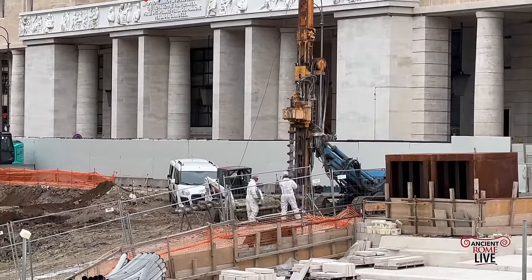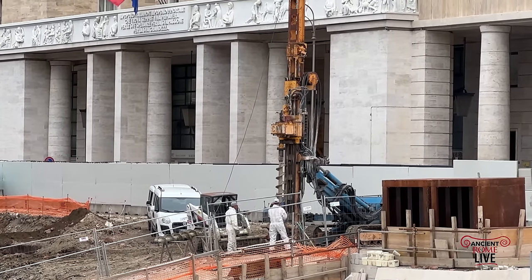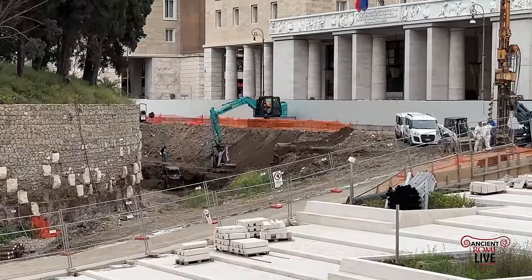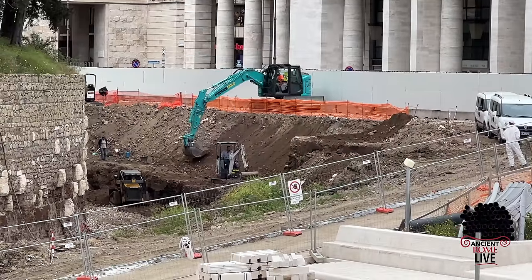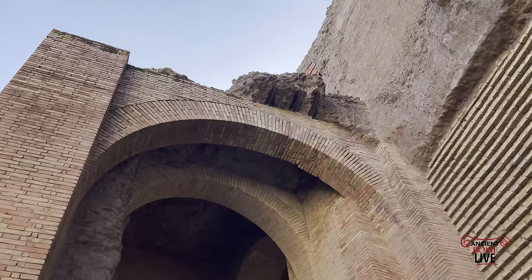That is why still today the Mausoleum of Augustus is not fully open to the public. But you can see the process here — the staircase leading down for a new piazza. The excavation is taking place in earnest in the areas around the Mausoleum, never before revealed from the time of antiquity. It's an exciting moment.